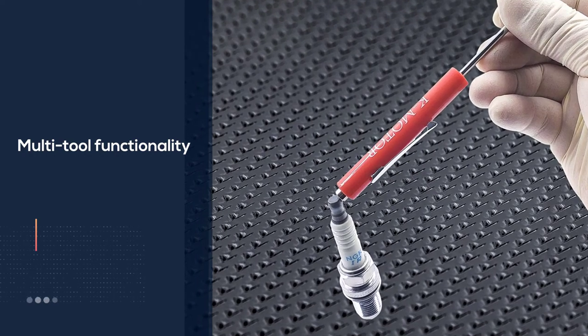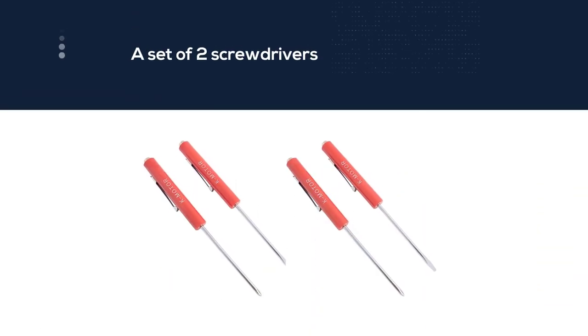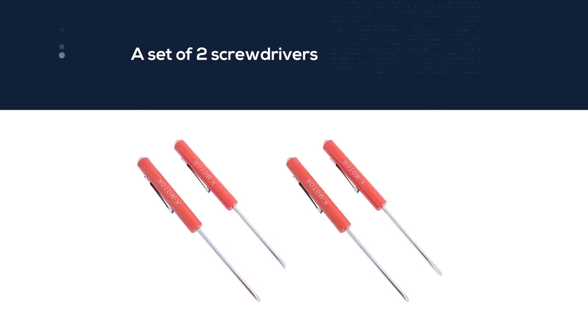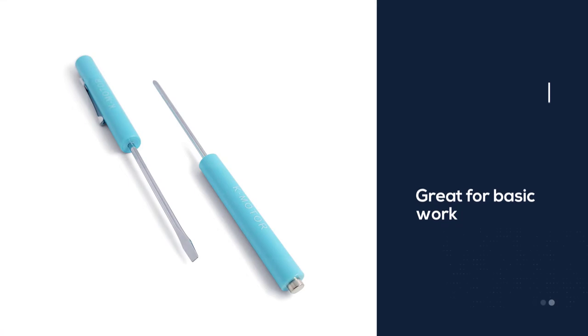One is a slotted tip and the other is a Phillips. Both have pocket clips to keep them secure, and they are both just over five inches in length. These are great for basic work with electronics or popping open clips in an engine bay.